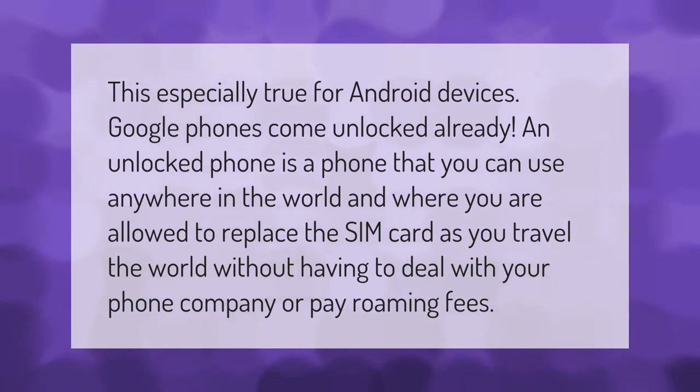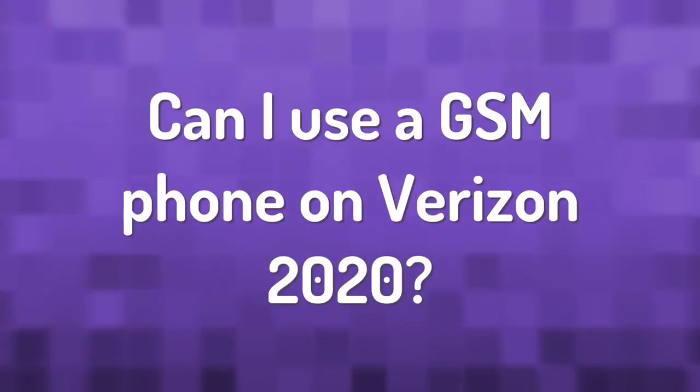This is especially true for Android devices — Google phones come unlocked already. An unlocked phone is a phone that you can use anywhere in the world, where you are allowed to replace the SIM card as you travel without having to deal with your phone company or pay roaming fees.